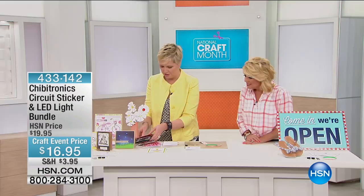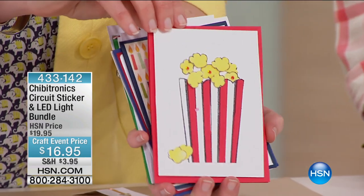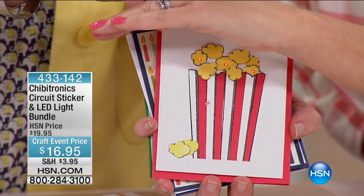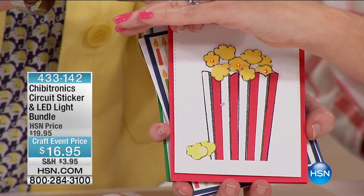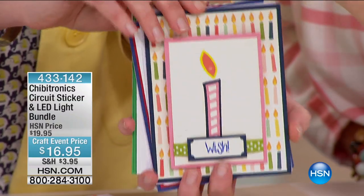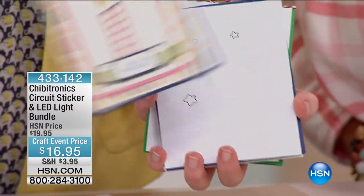I want to show you a couple of finished projects. Look at this popcorn card — you see the lit area? Could you imagine getting that in the mail? And here's another birthday light card right there. It's just so, so cute.